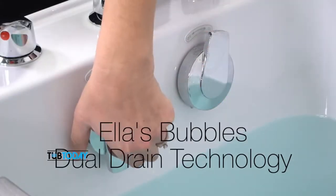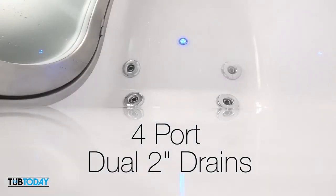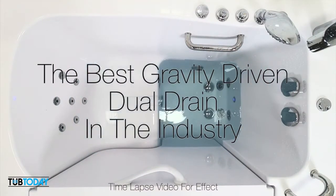Ella's Bubbles is famous for its exclusive dual drain technology. Dual oversized 2-inch drains in most of our tubs are connected to dual 4-port T-type drains using stainless steel cables. This provides the best gravity-driven dual drain system in the industry.